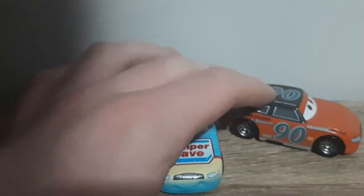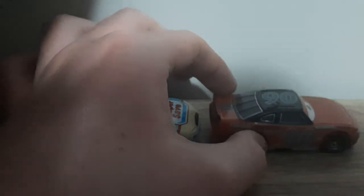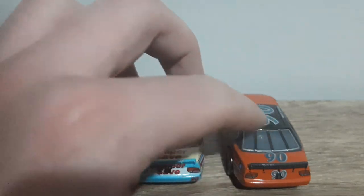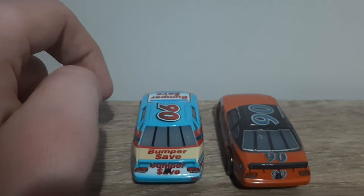Apart from the number — if you'd removed the number from Thomasville Poncho Wipeout, and sat me down and said, 'Are these the same car?' — I would have said no way in hell are they the same car. Apart from the number and the model, they look nothing alike.